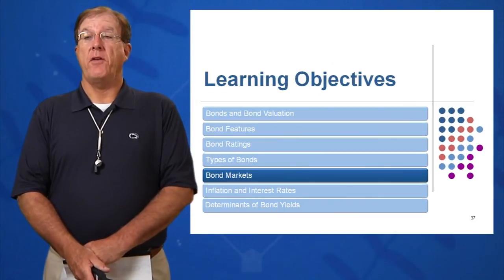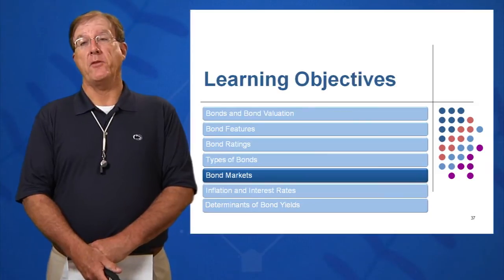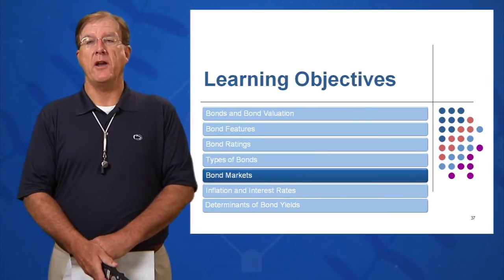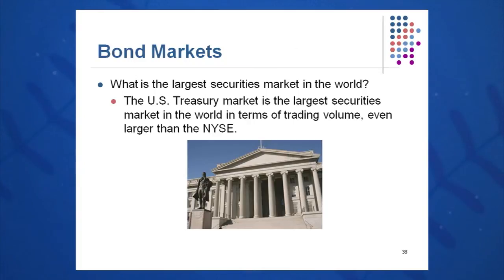The next learning objective, the fifth learning objective in this chapter, will be regarding bond markets. Where do we buy a bond? Is there a bond store downtown in your hometown, or do we buy them somewhere else? Essentially, bonds are sold through an investment bank like Merrill Lynch, Goldman Sachs, UBS, Kidder Peabody, Cantor Fitzgerald, and so on. The bond market is the largest securities market in the world, even larger than the New York Stock Exchange.